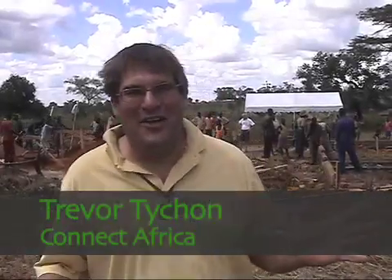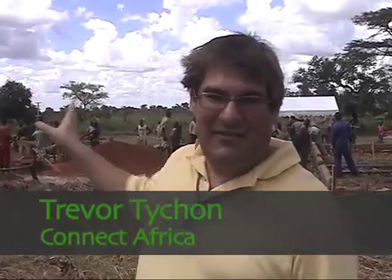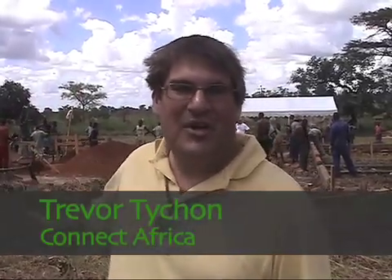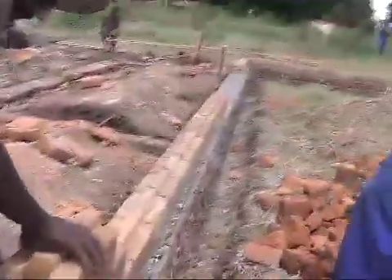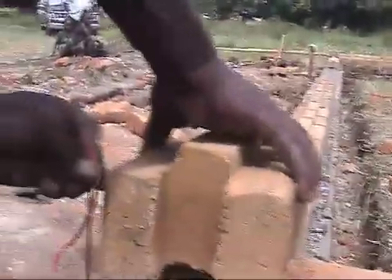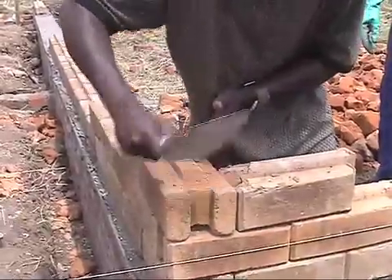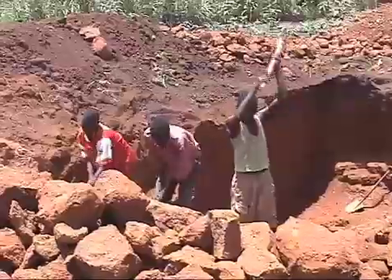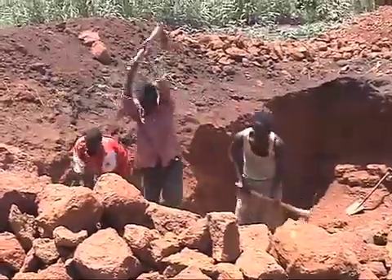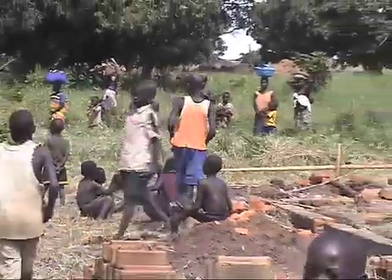We have just arrived here in Opet IDP camp. This is five days after the team got on the ground, and already the foundation is in. We're already up to the second layer of bricks going in. It's absolutely amazing. This is what this kind of technology allows — you can get on the ground. They're building with the soil right from this site, and it's drawing crowds of people. They've never seen this kind of thing before, so there's all kinds of people standing around in amazement watching.